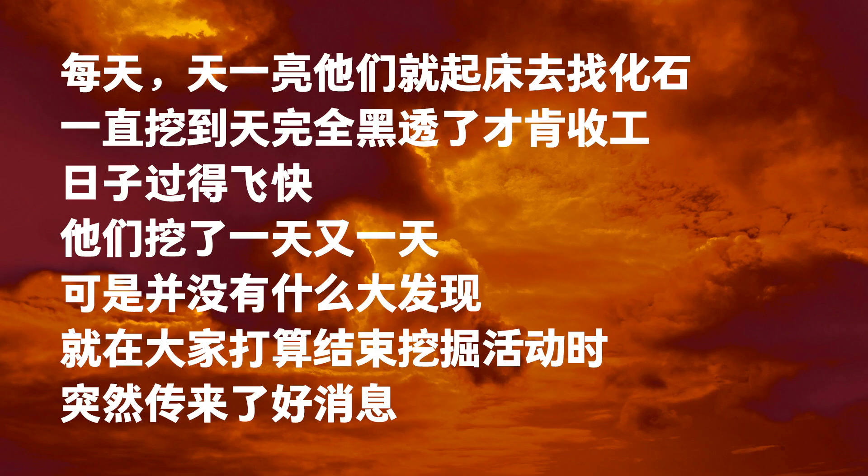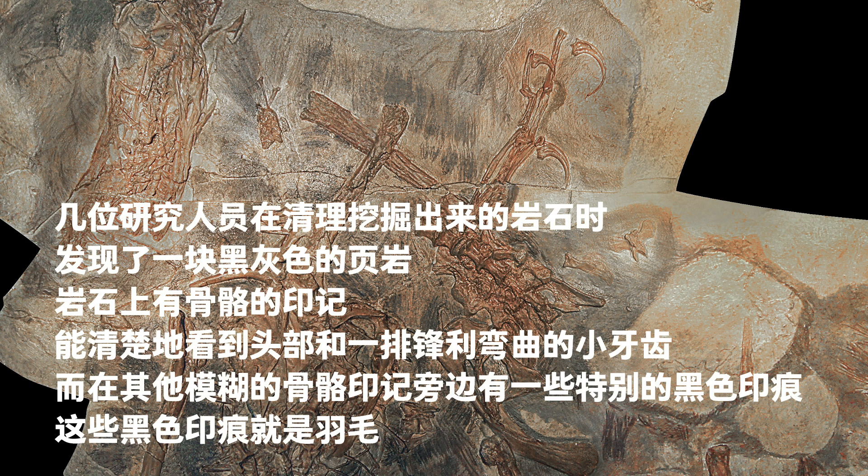They looked for fossils from dawn to dusk every day. The days went by; they continued digging but found nothing. They were about to give up the whole thing, when they finally got some luck. Several researchers found a black-gray piece of shale as they cleaned out excavated rocks. There were bone impressions on the rock, with a head and a row of sharp curved teeth. Among the darker impressions, one could find remarkable black impressions, which meant feathers.